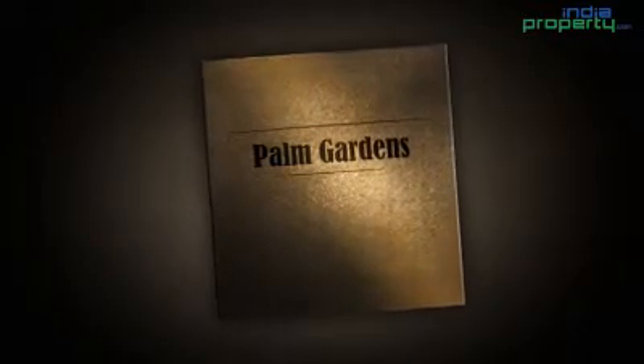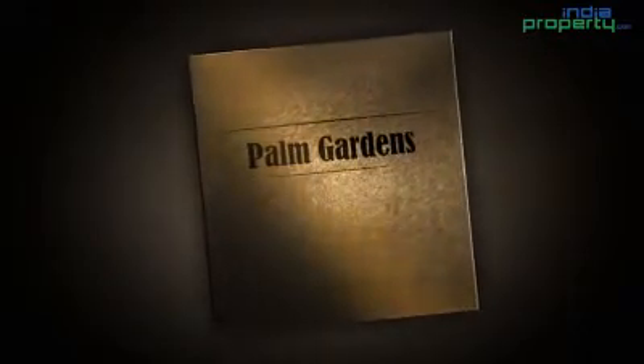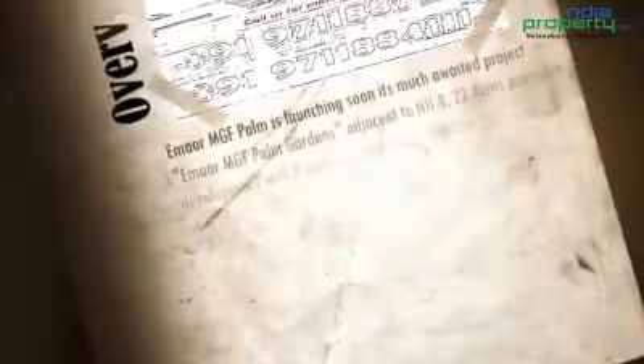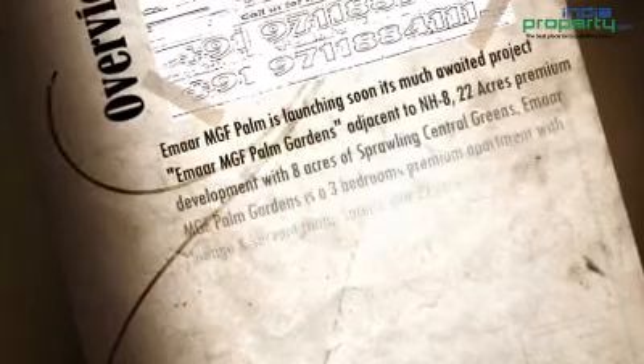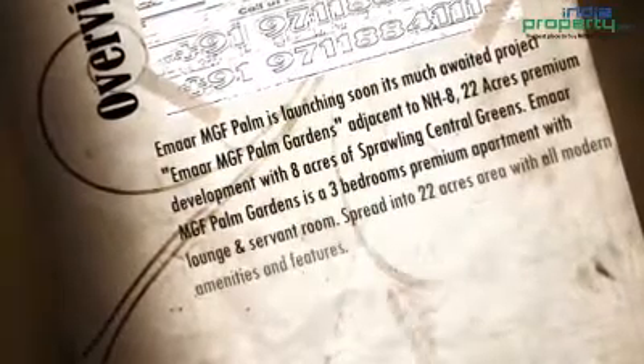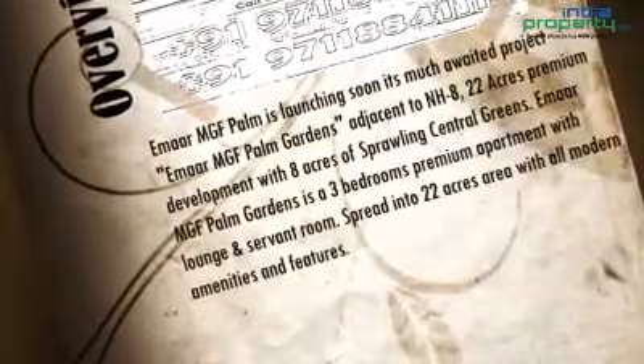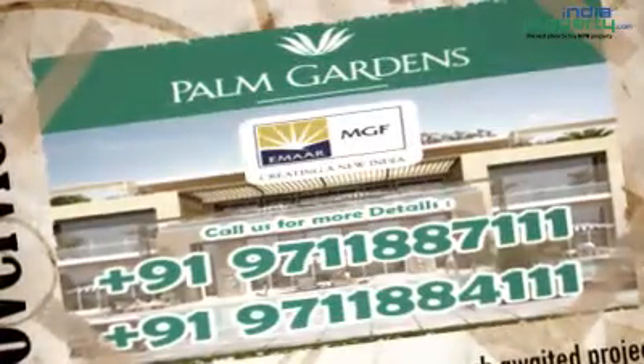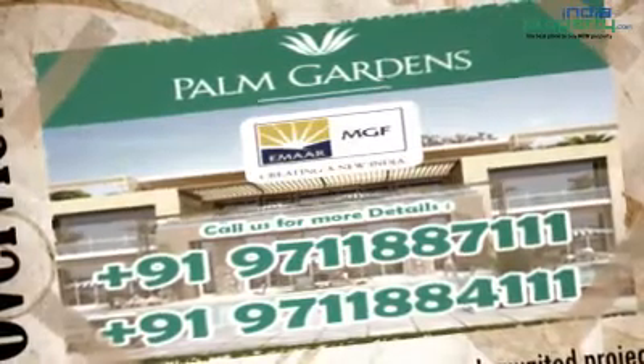MRMGF Palm is launching soon its much awaited project, MRMGF Palm Gardens. Adjacent to NH8, it is a 22-acre premium development with 8 acres of sprawling central greens. MRMGF Palm Gardens features three-bedroom premium apartments with lounge and servant room, spread across 22 acres with all the modern amenities and features.